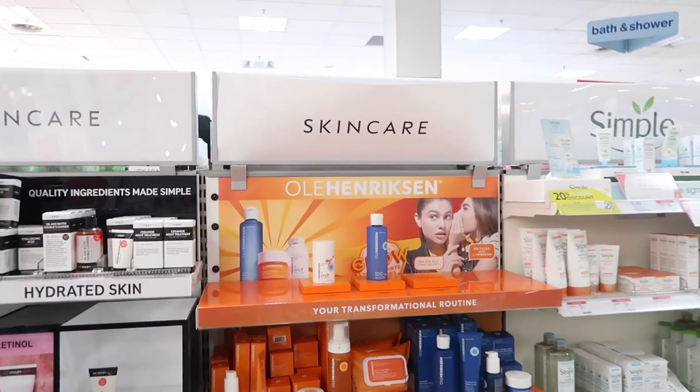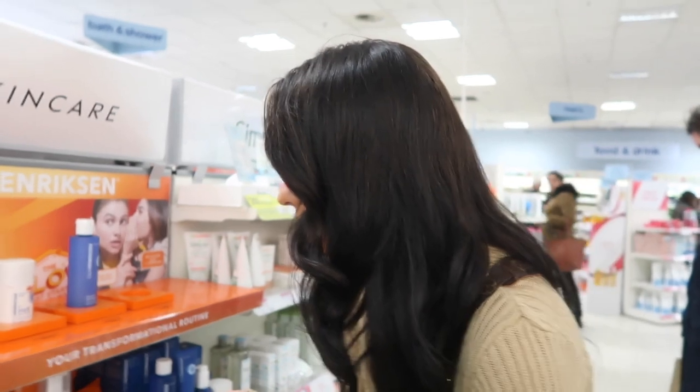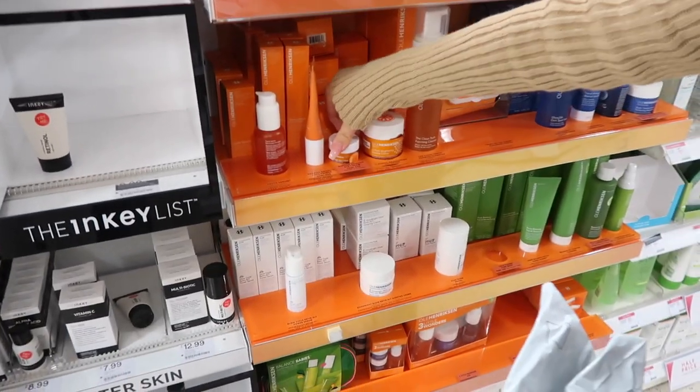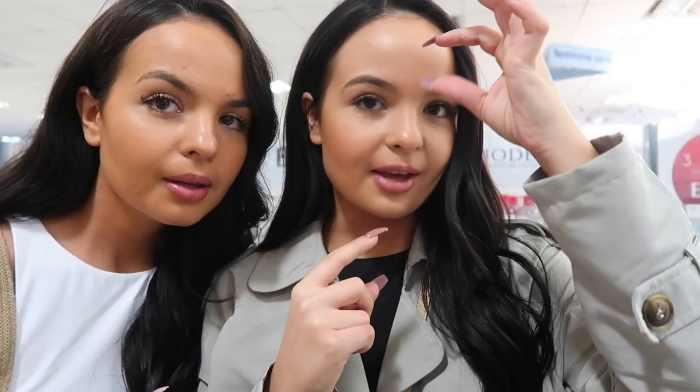We're looking at a brand neither of us have seen before — Ole Henriksen. It's apparently new in this store, someone on YouTube mentioned it. We're not sure what some of these products are for. Asking you guys — if you know anything good for under-the-skin spots, please let us know in the comments because they really irritate me.